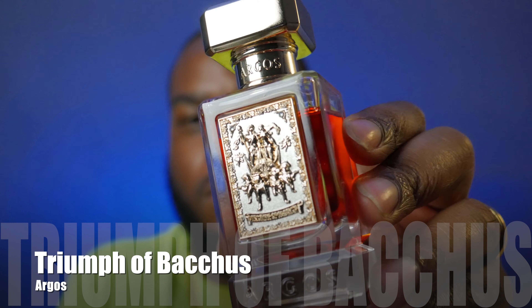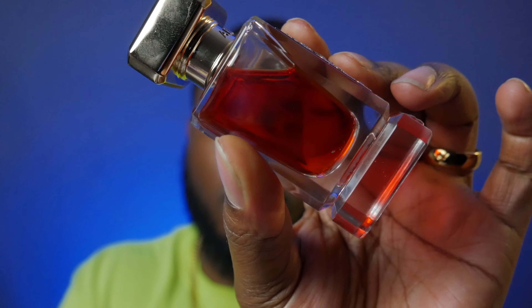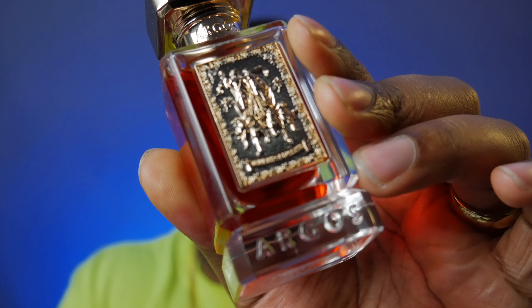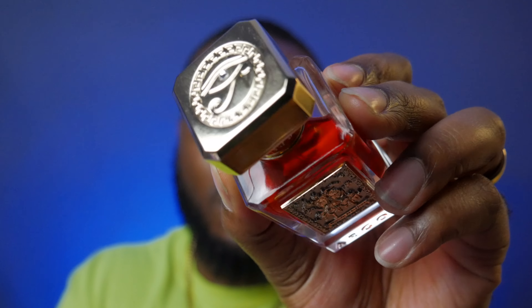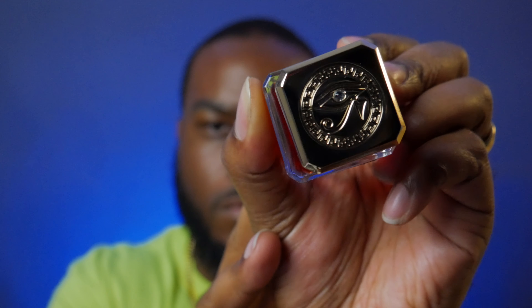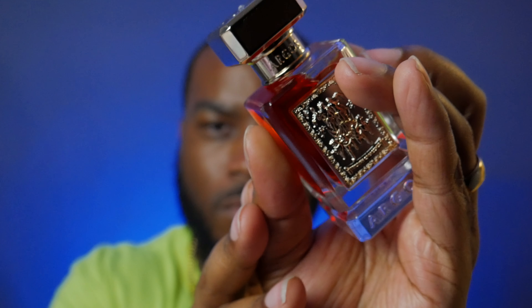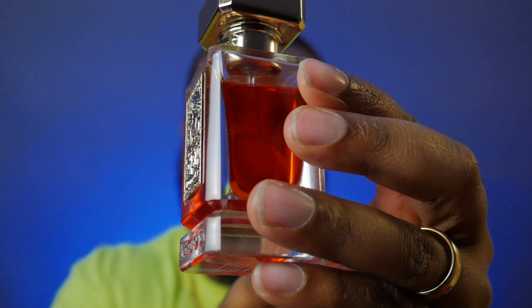Let's quickly go over the presentation. Argos makes some great bottle presentations — very hefty glass, metal caps. This gold piece has a little diamond with the Eye of Horus on top, and the immaculate detailing on this plaque on the front. I haven't looked into what the painting means or where it came from, but this is just a stunning bottle — one of the best looking bottles in my collection.